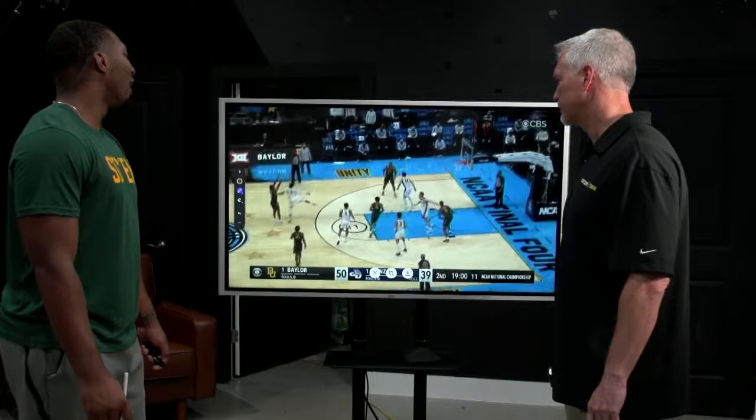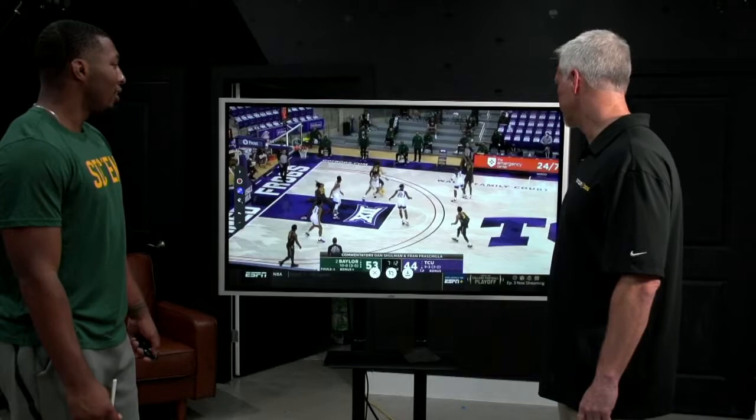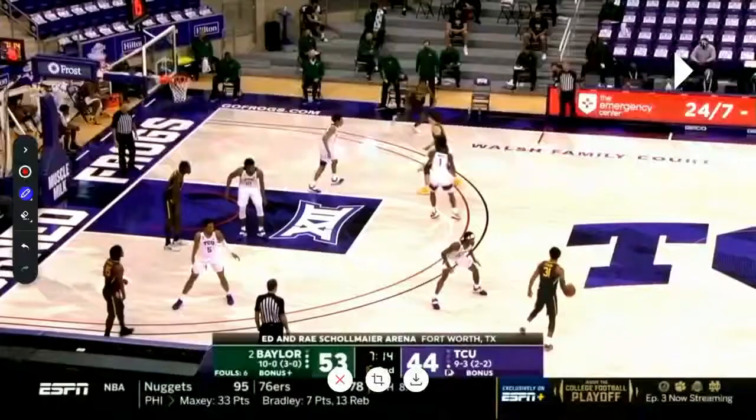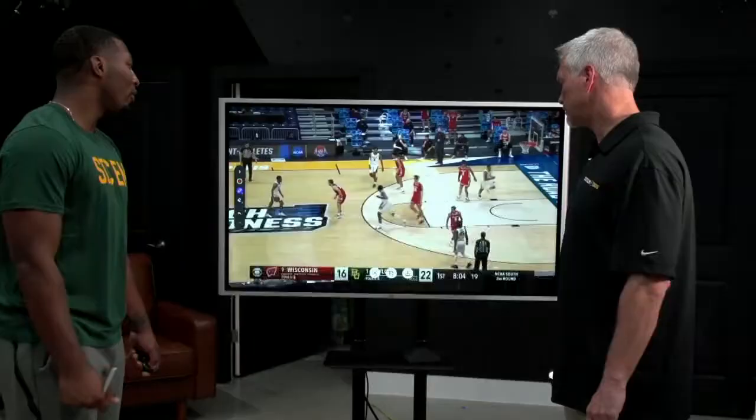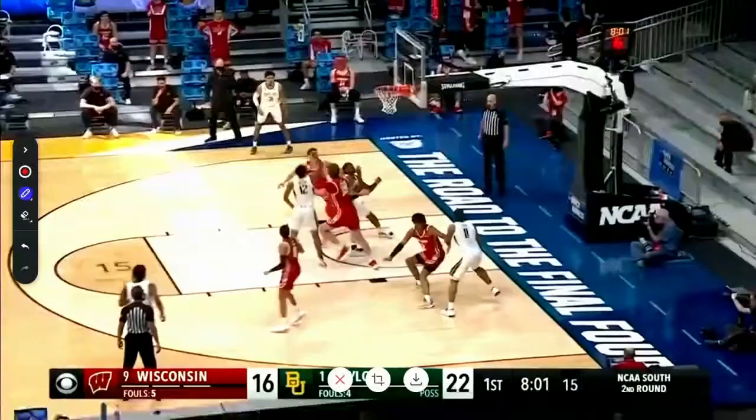He can really, really shoot off the bounce. We talked about the wiggle in your handle — Jared Butler has a lot of that. He's very shifty. Look at this one — that's deep. That's Trey Young territory. Being able to shoot this consistently, not just once, but game in, game out — it's not easy to do.